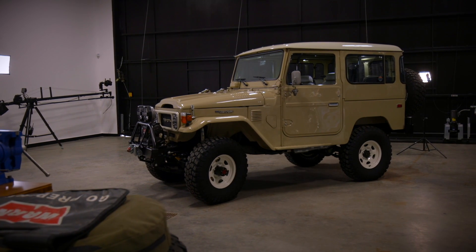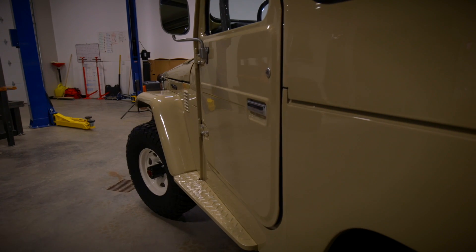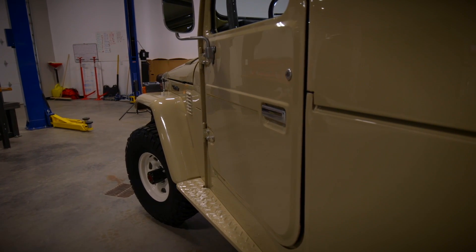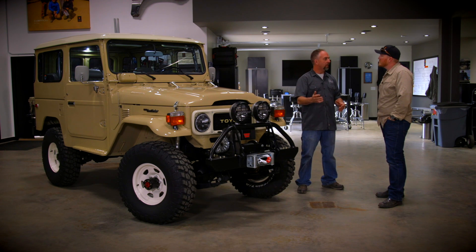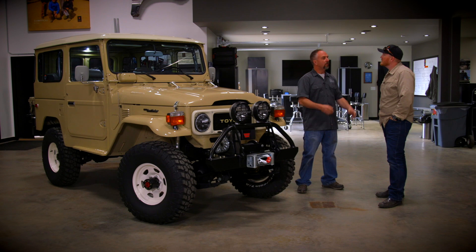Let's talk Land Cruisers first. What got you into Land Cruisers in the beginning? They're a vehicle that draws you in, and they've worked their magic on a lot of people. My first experience was with a Land Cruiser that I bought just as a hunting vehicle, and fixed it up a little bit in my garage when I was teaching school on the weekends, and that just sort of grew from that point to the passion that it is today.